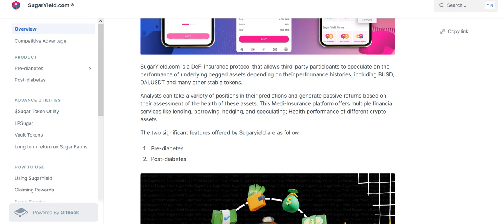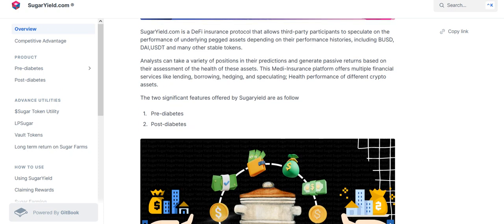Analysts can take a variety of positions in their predictions and generate passive returns based on the assessment of the health of these assets. This is a DeFi insurance platform offering multi-financial services like lending, borrowing, hedging, and speculating on the performance of different crypto assets.